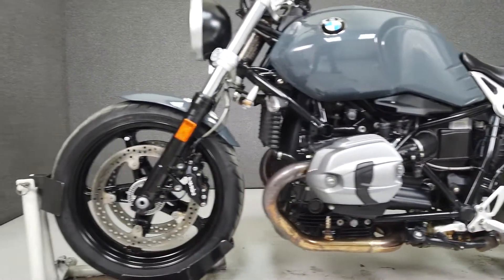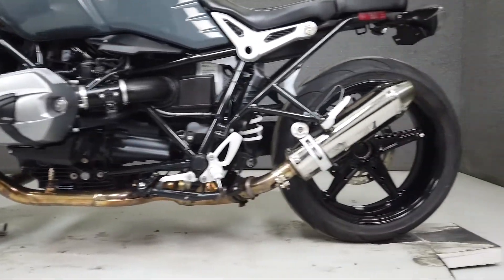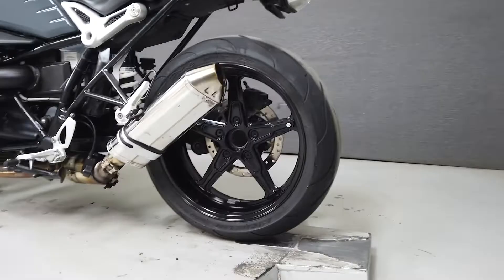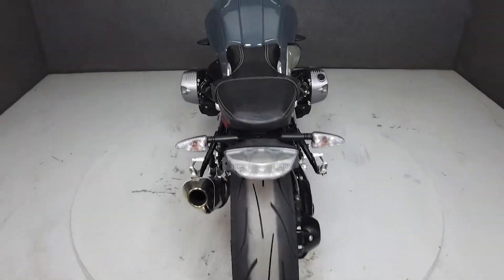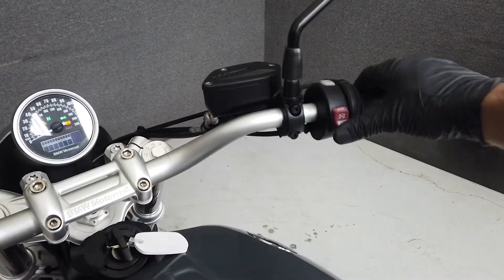It has a seat height of 30.9 inches and a dry weight of 489 lbs. This is a solid roadster that will satiate the appetite of any rider, especially those in the market for a less cluttered retro-style bike. To pass New Hampshire State inspection, this bike will need a new front tire.